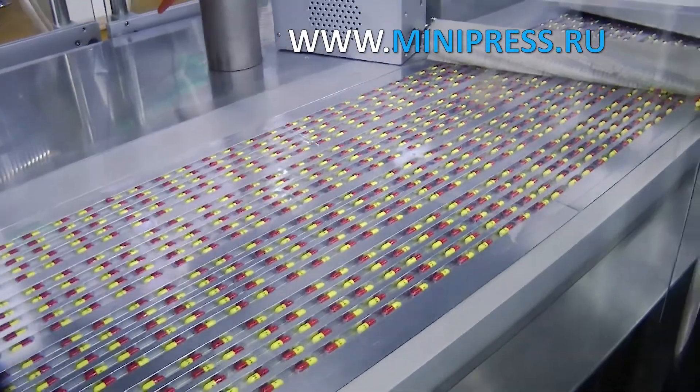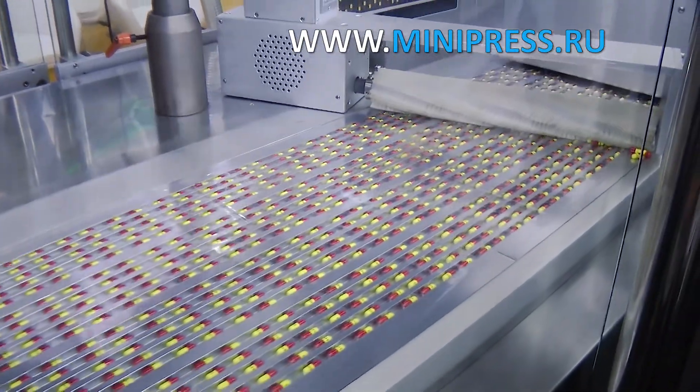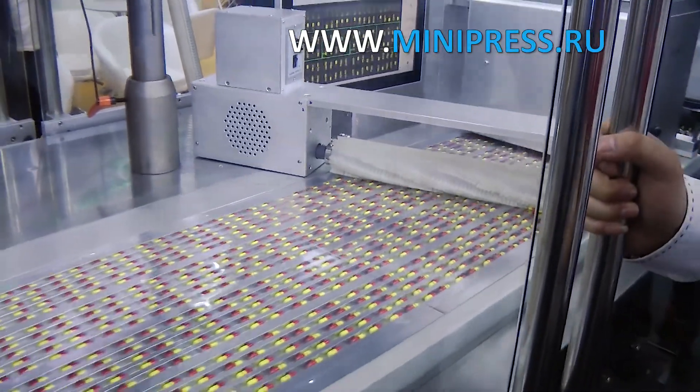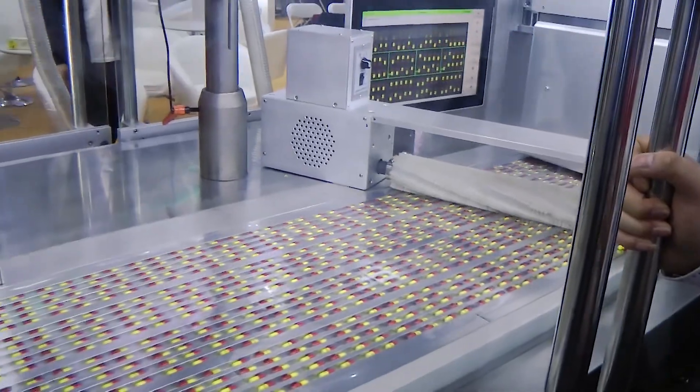We installed the machine. The red-yellow capsules from the rotating hopper go into the cells of the blister. A computer assesses the fullness of the cells and controls the absence of any capsule.